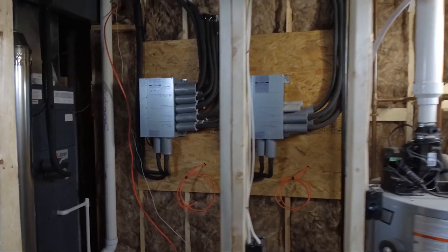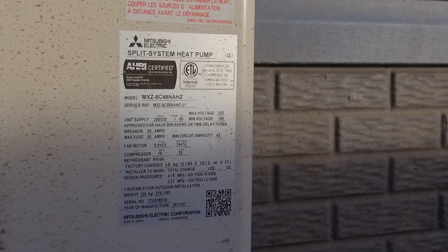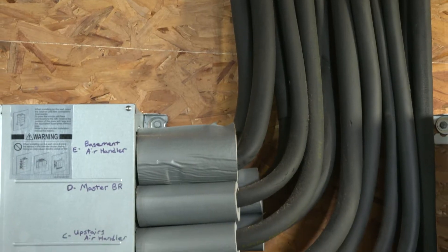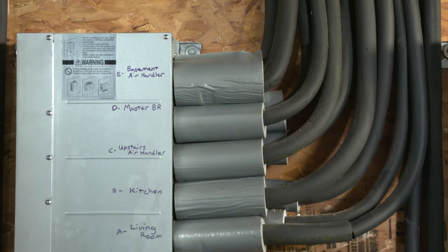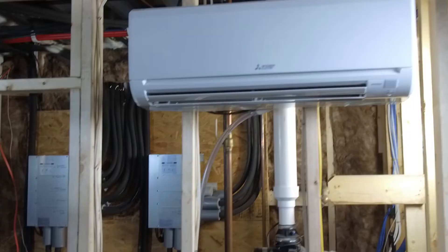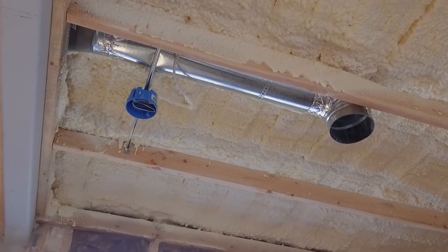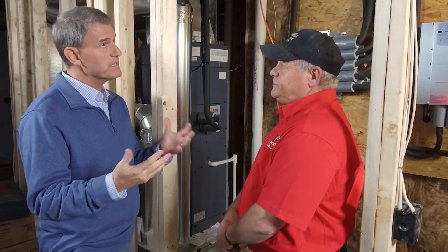The variable refrigerant flow systems are like enhanced versions of a ductless mini-split. The outdoor unit is connected to several indoor units that may call for different conditions. When the indoor unit is in cooling mode, they act as evaporators; when it's in heating mode, it will act as a condenser. So you're really bringing together a couple of different technologies for this home.